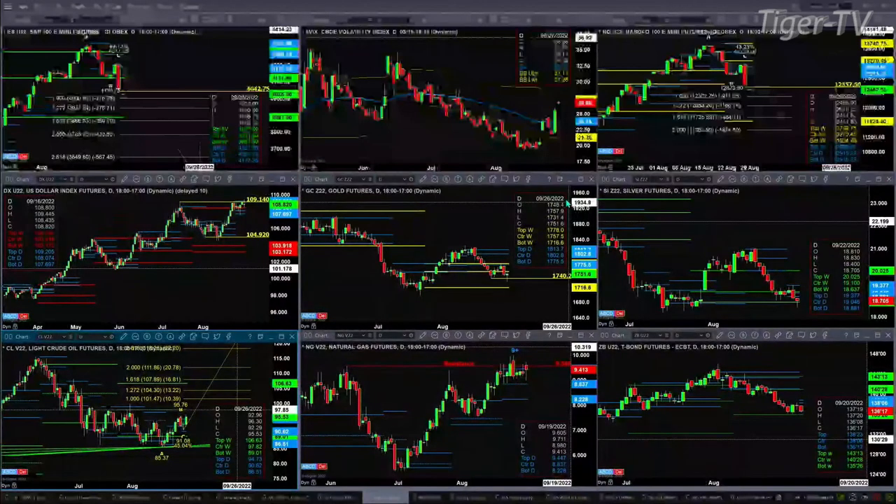Natural gas is having a decent day, but still has not taken out its TD9 count top, so you just have a kind of sideways movement after a top. The 30-year Treasury does have support at 135.26 — close below that and price will head lower.